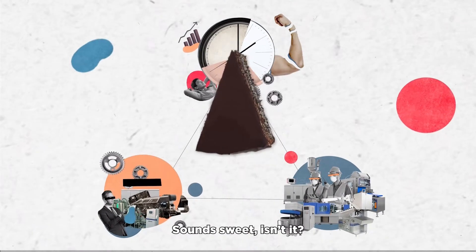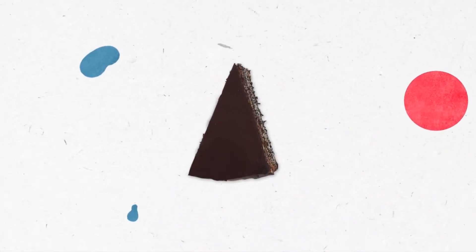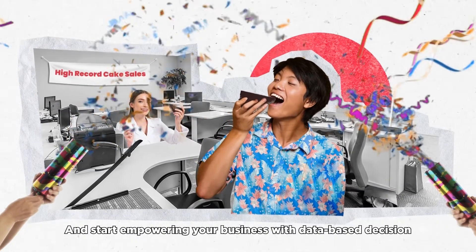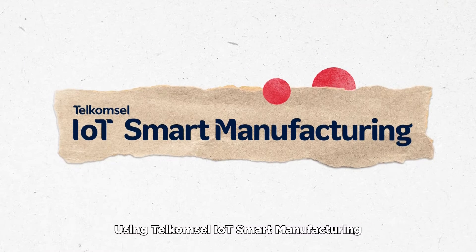Sounds sweet, doesn't it? So begin your digital transformation today and start empowering your business with data-based decisions using Telkomsel IoT Smart Manufacturing.